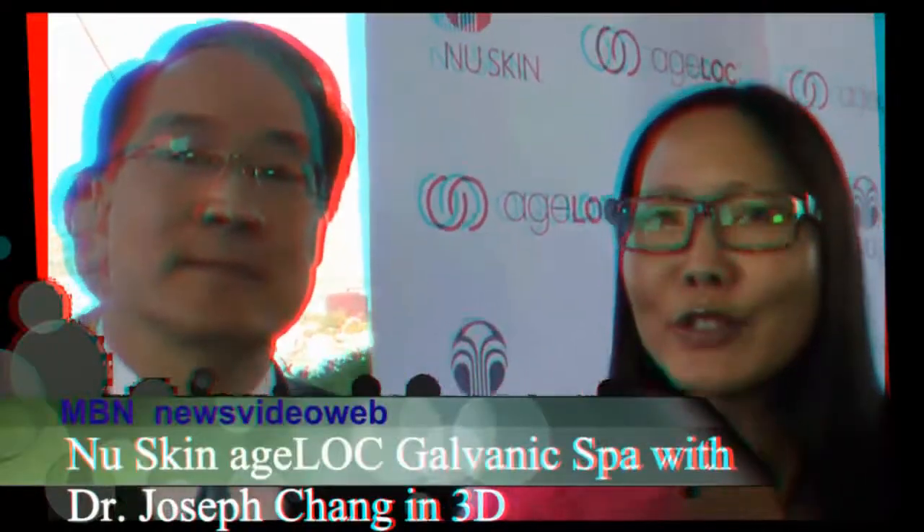Hello, this is Joyce Chow for MBNA News Video Web. We're here at the Secret Room event — actually the Secret Room Style Lounge — celebrating the Oscars this year. And we're here with Dr. Joe Chang.